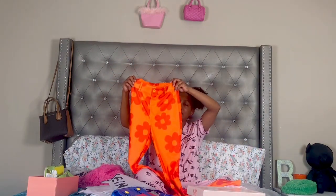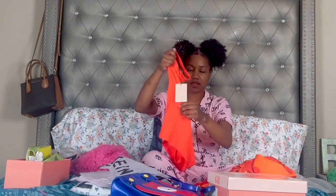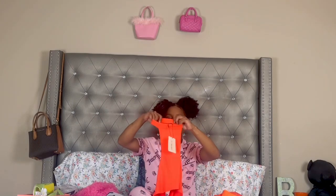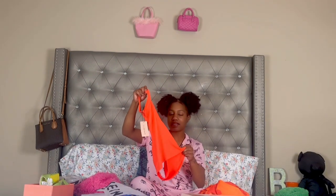Then I got this top — the back is out and it's like a tube top but it has a neckline piece on it. It's really, really cute and I feel like this is going to go perfect with those orange pants.